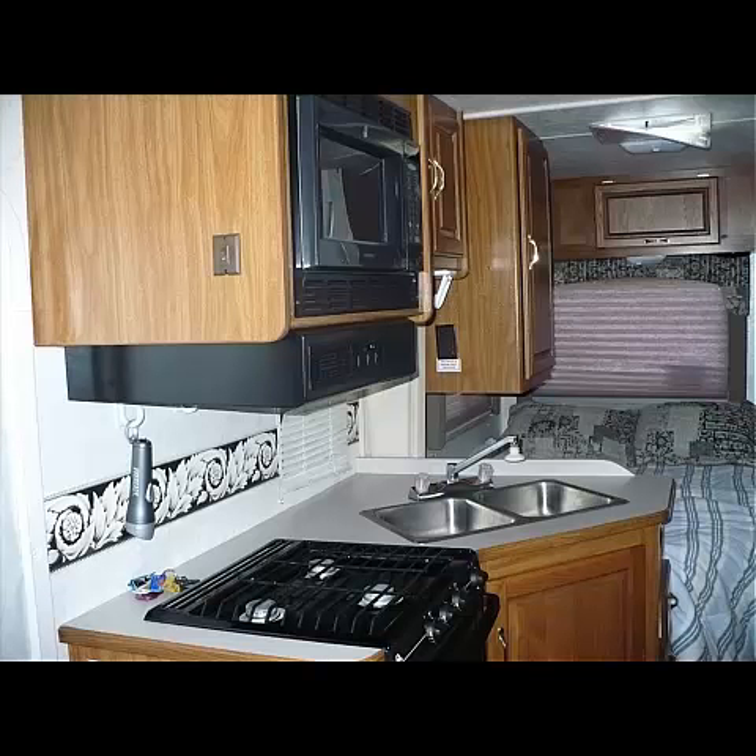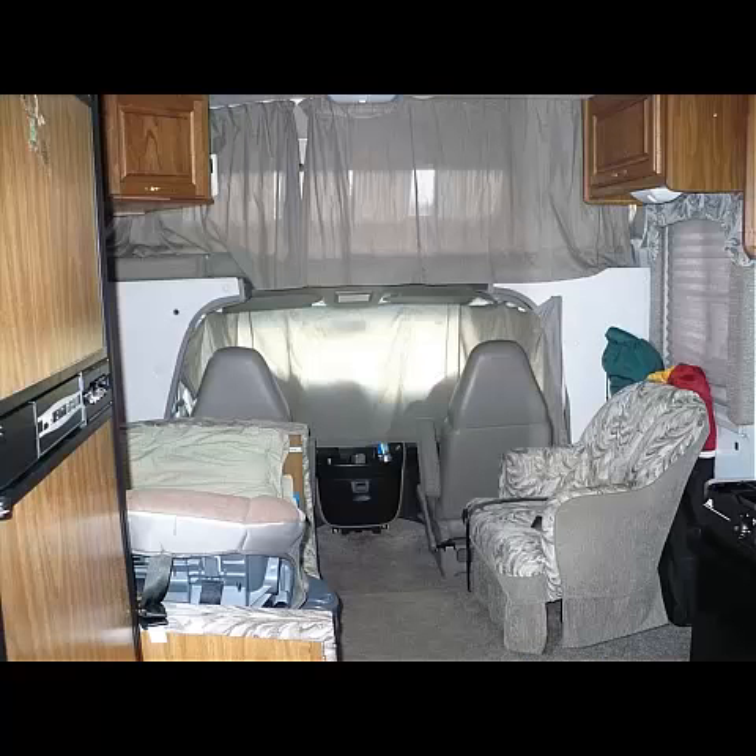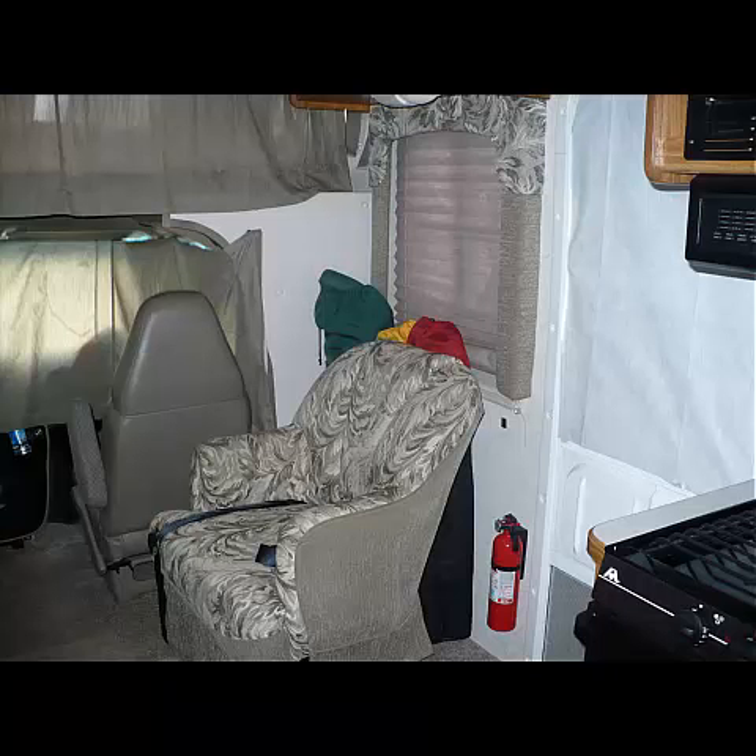Nice little size kitchen — microwave, hood, oven, stove. A really good-sized refrigerator, and it works very, very well. And this is just a view toward the front with all the curtains closed.